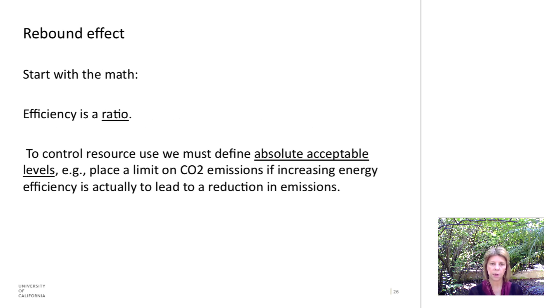To do this kind of analysis we start with the math. Efficiency is a ratio, so there's only so much it can tell us. To control resource use, we have to define absolute acceptable levels of whatever quantity we are interested in. For example, we have to place a limit on CO2 emissions if we are actually going to end up with a reduction in emissions.